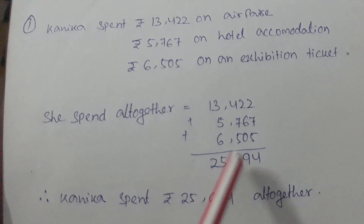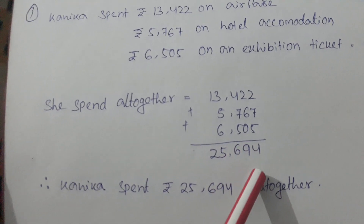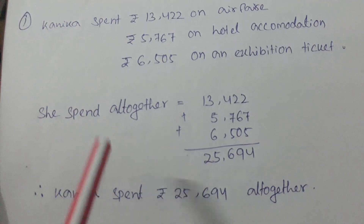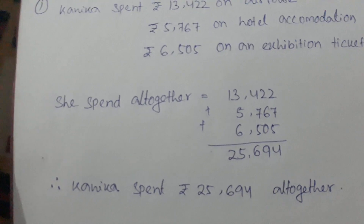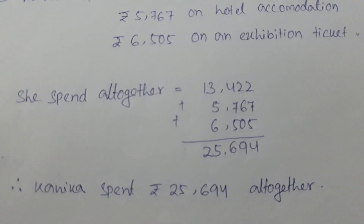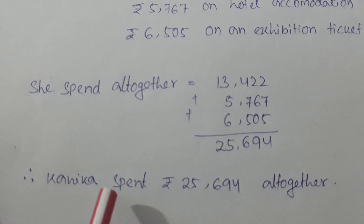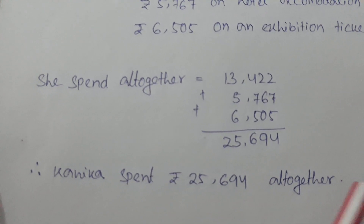We solved it by adding all three amounts together. After checking the answer, we get 25,694. Therefore, Kanika spent 25,694 altogether.